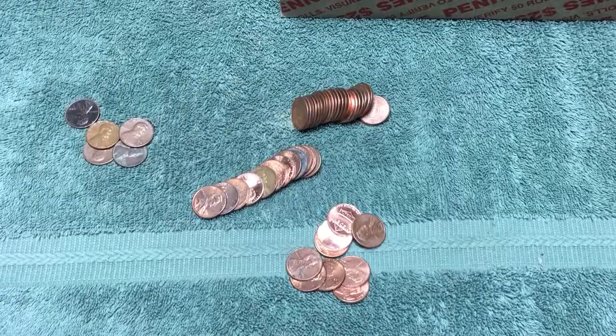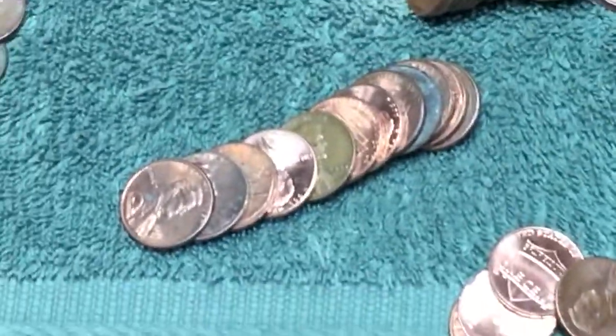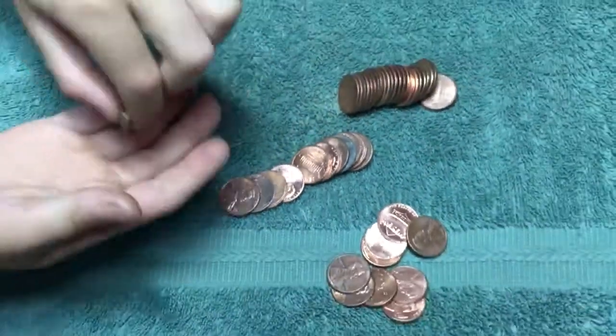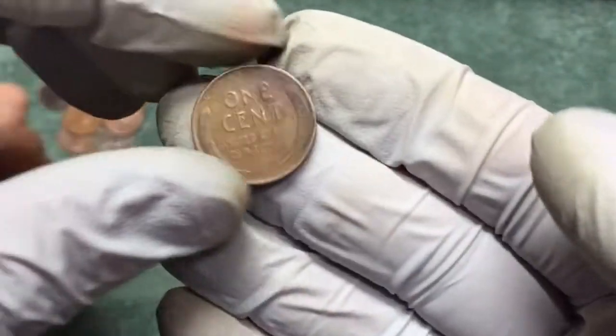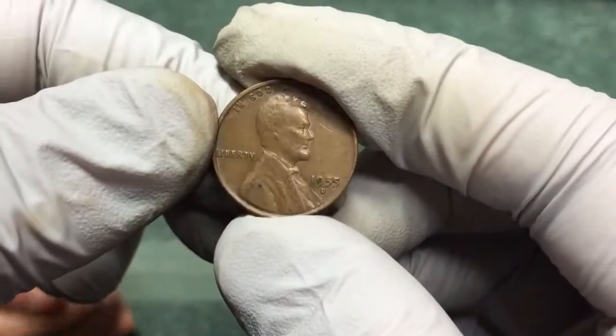I've got a wheat penny I noticed by the date. Let me zoom in — I already know what it is. There's some tarnish on the back but it's a 1955 D. Very cool, finding a bunch now.